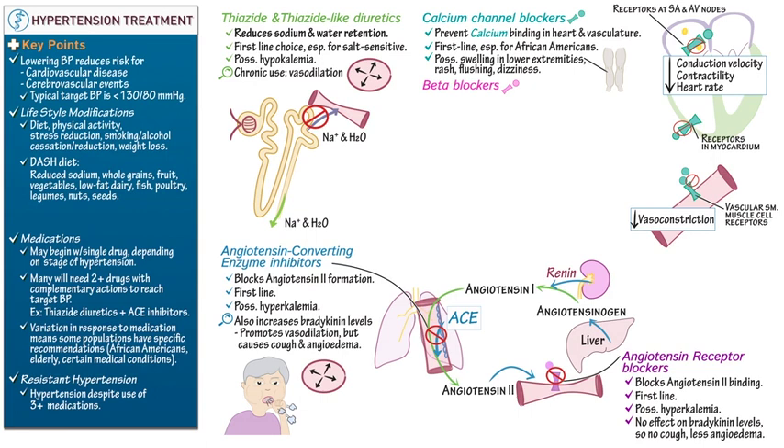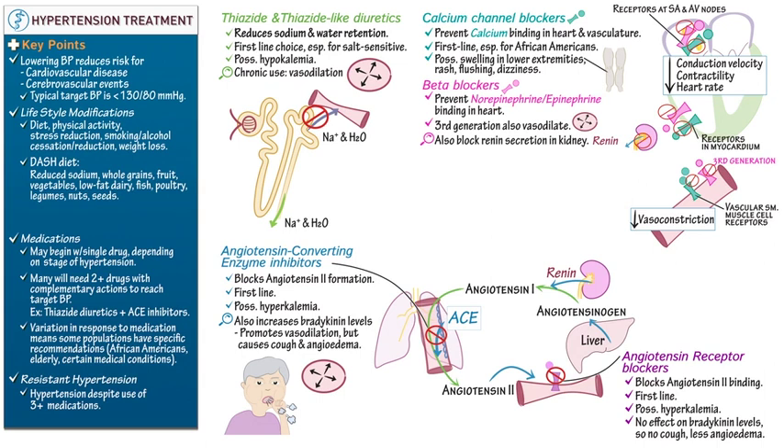Beta blockers prevent norepinephrine and epinephrine binding in the heart, and third-generation beta blockers also produce vasodilation. Beta blockers also block renin secretion from the kidney, which blocks formation of angiotensin 2 and elevates bradykinin levels. Common side effects include fatigue, cold hands and feet, depression, sleep disturbances, and erectile dysfunction. Some beta blockers can trigger bronchospasm in patients with asthma and chronic obstructive pulmonary disease, so they are contraindicated in patients with reactive airway disease or COPD.